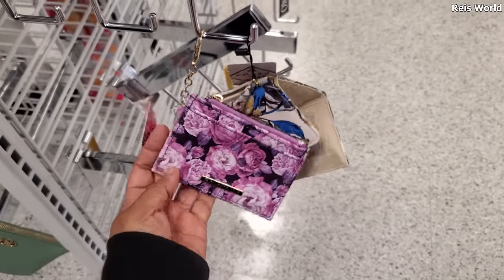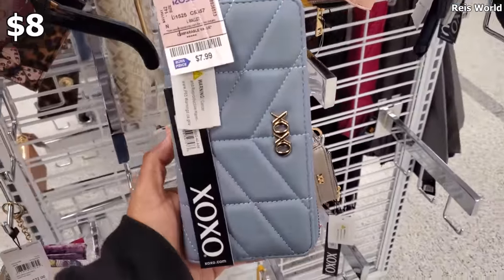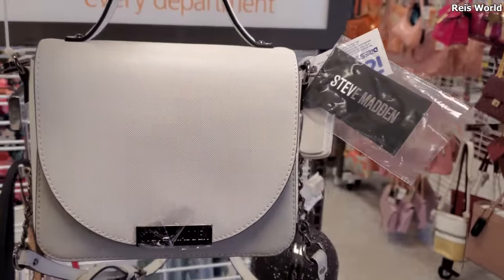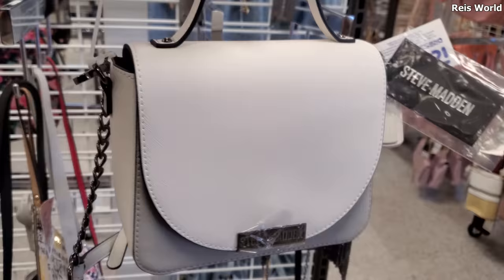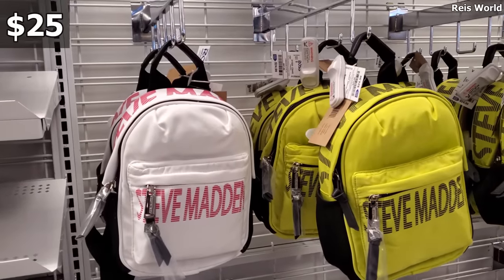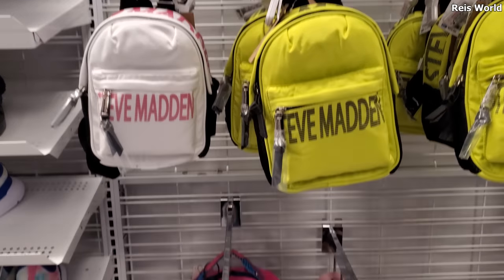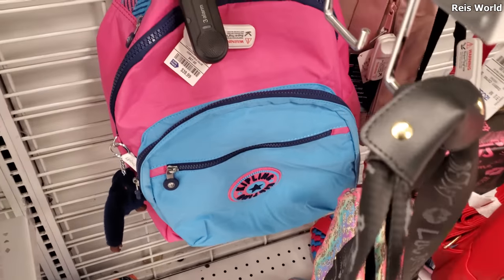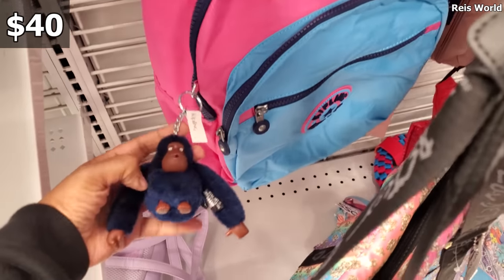This little wallet wristlet is $4 — pink marble — and Rampage for $5. More Steve Madden — I believe this might be for the wallet area — handbag for $8. White Steve Madden for $25, and you can detach that too. Plenty of Steve Madden minis at $25. Check this out — this Kipling backpack for $40 would look really cute for somebody going to school. I love that color scheme.